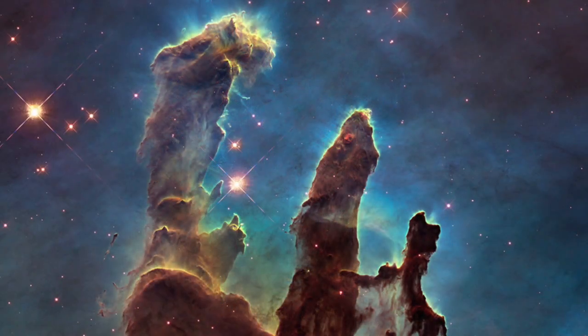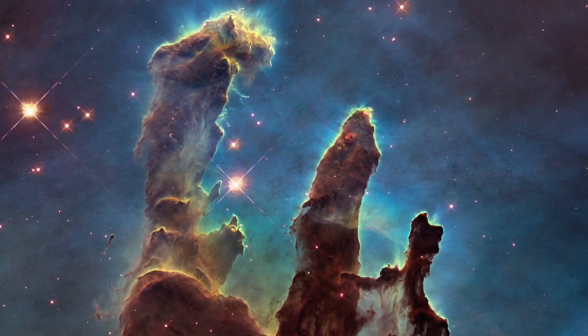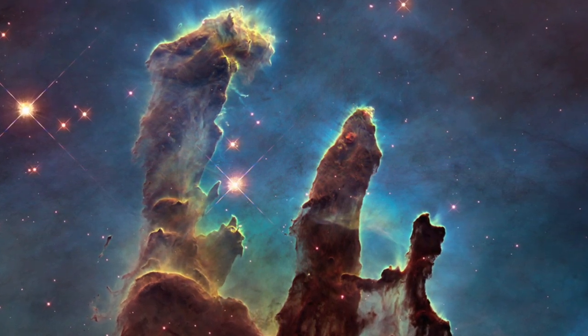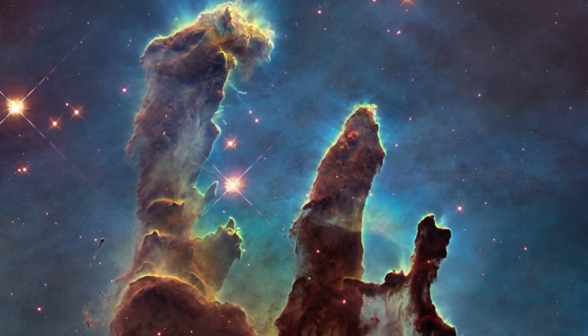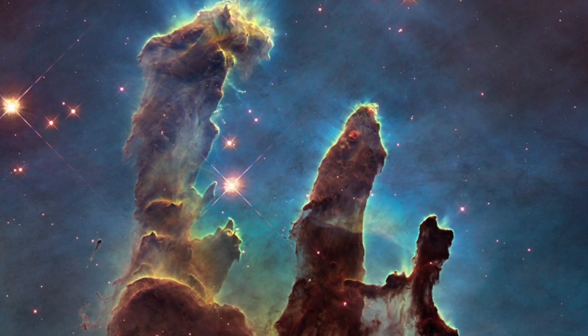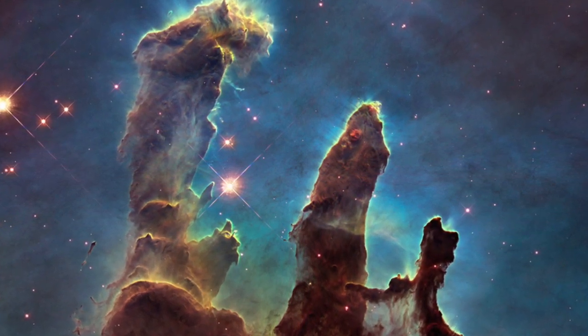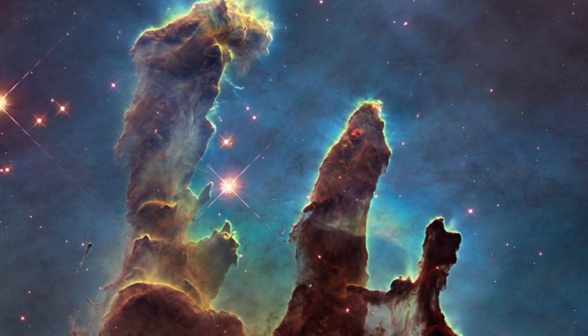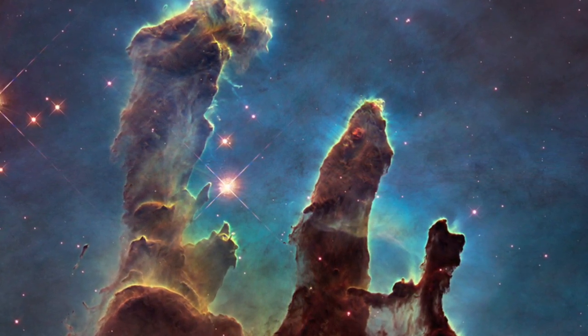The Pillars of Creation are formations of gas and dust of a type known to astronomers as cold molecular pillars, or elephant trunks, because of their shape. Elephant trunks are found in molecular clouds, regions of interstellar matter where new stars are being formed, and particularly in the neighbourhood of very bright, hot stars called O and B type stars.